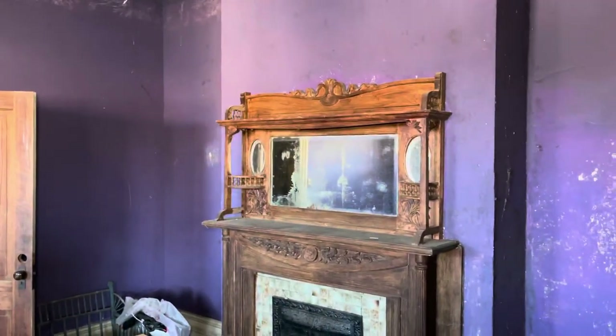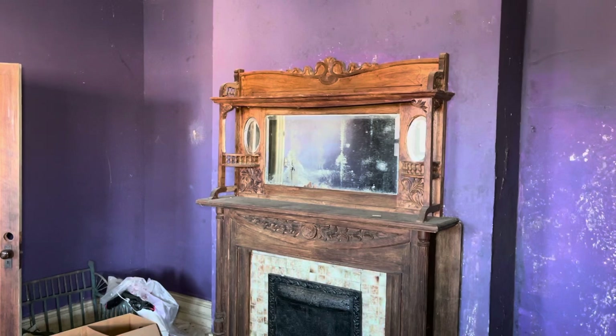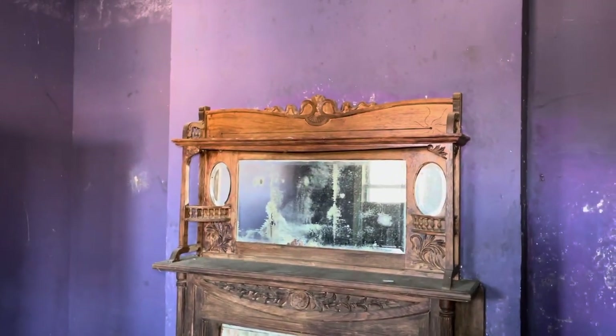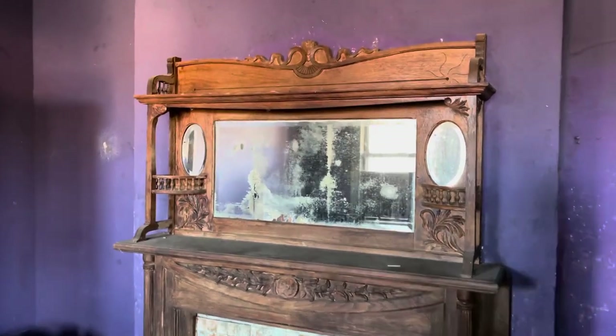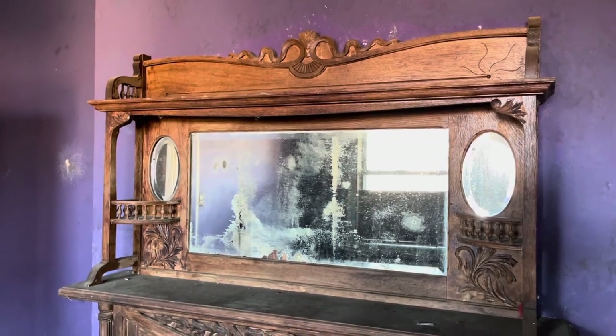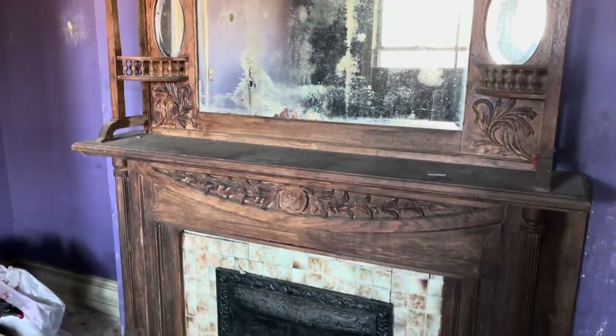This fireplace is beautiful — holy cow, that is gorgeous. This house is 200 years old. Look at the woodwork on that, that's incredible. Just imagine having to carve that.